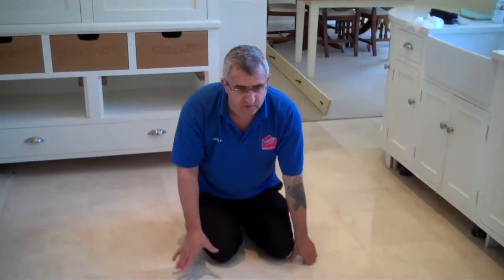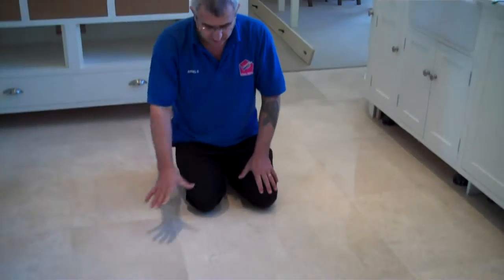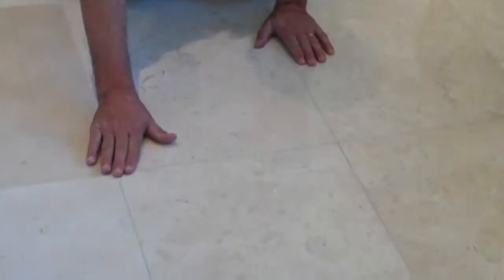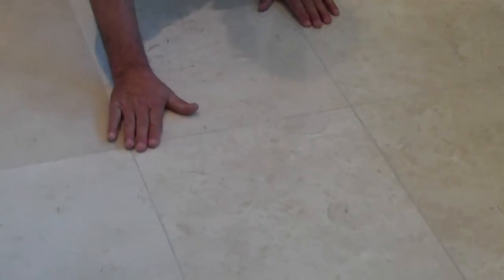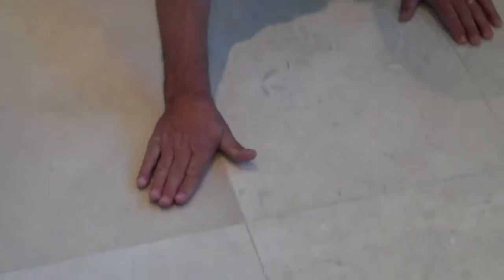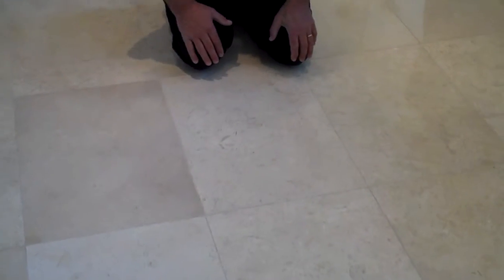We've finished restoring this floor. We did cut the lippage and polished it — you can see how shiny and smooth it is now, the lippage is gone. You can see how leveled the floor is — no more lippage. We cut down the floor to be all leveled, so it's nice and perfect, as you can see.